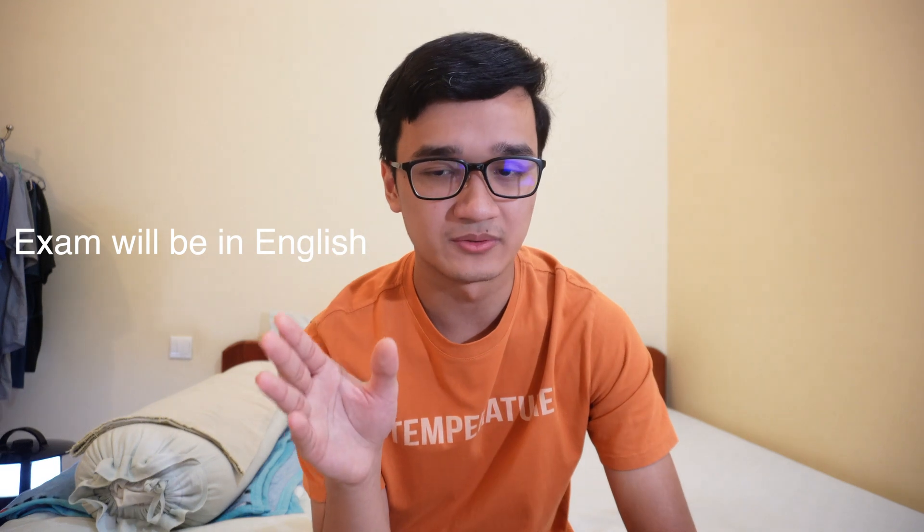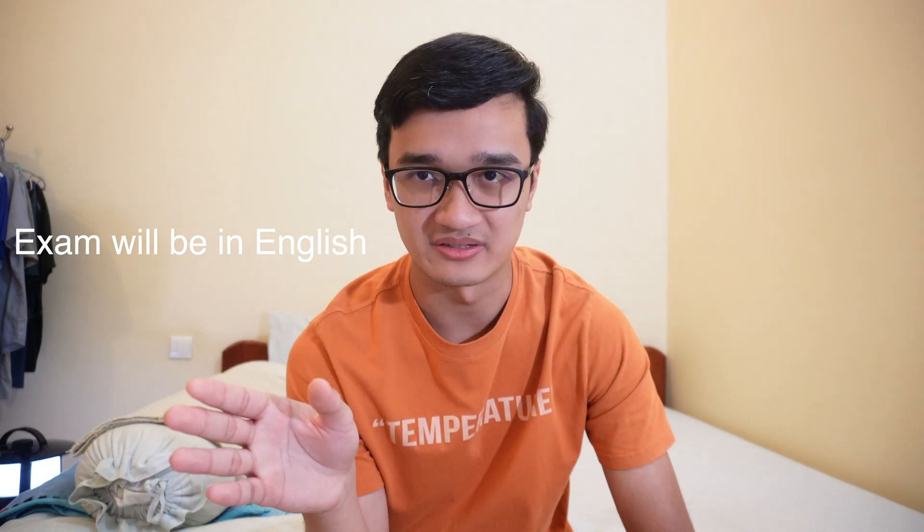First, an overview of the exam. As scholarship students, you will take the exam in English. You can also choose to do it in Japanese if you're confident, but I think most of you, including myself, would choose English. The test papers will be in the same format as the EJU exam.